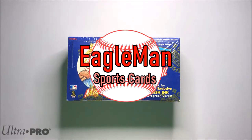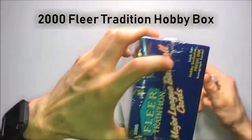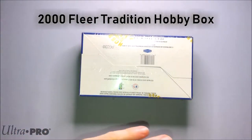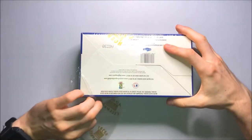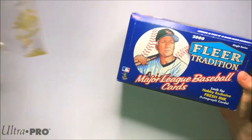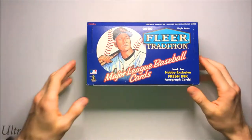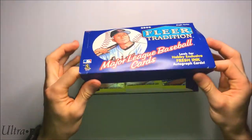What's up everybody? Eagleman here today with another Wax Break. Today's Wax Break is going to be the 2000 Fleer Tradition Hobby Box — 36 packs in all. It's going to be a great break. I'm really excited for this one. I've been holding on to this box for a while, and I just realized I've been opening up a bunch of cards from the year 2000.